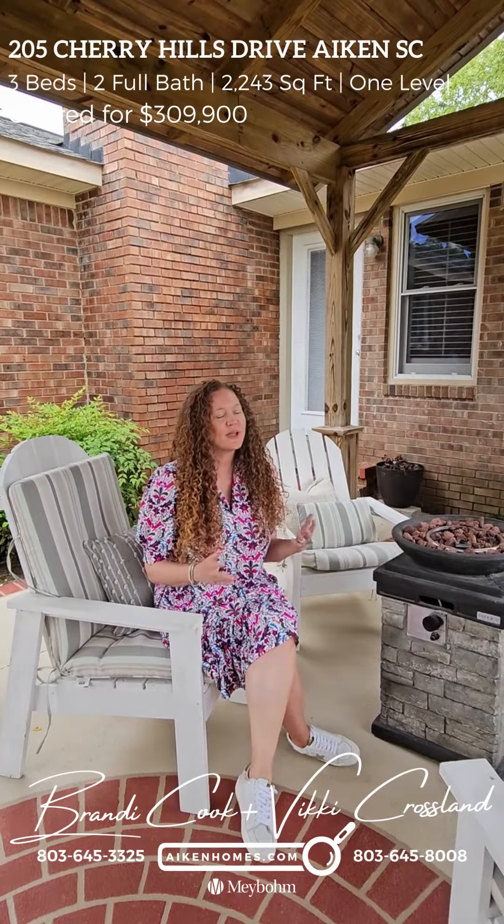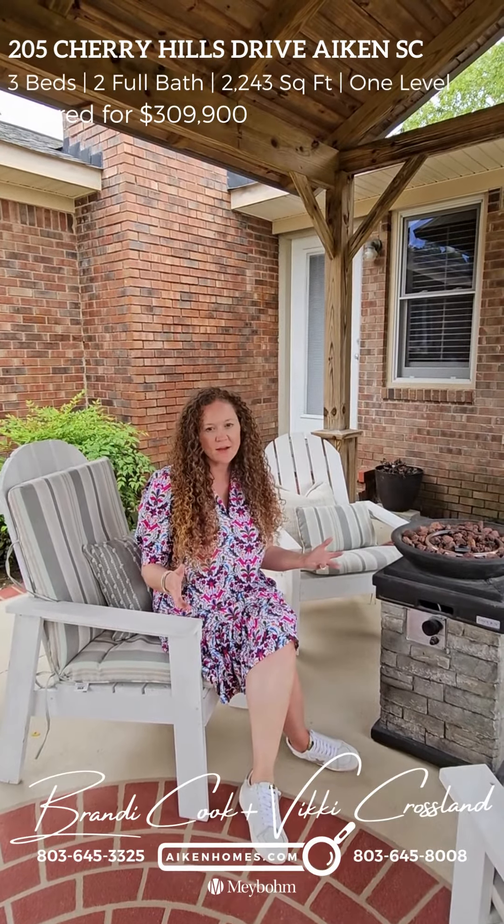Isn't this spot great? It's great for entertaining. I just love it out here. And then you actually have this covered area, and this yard is partially fenced. As you can see, there's a lot of updates that have been made on this home.